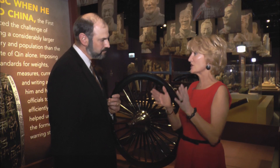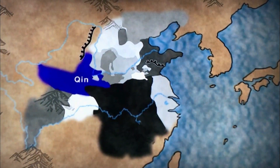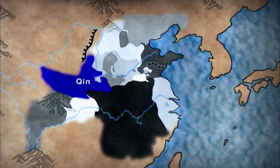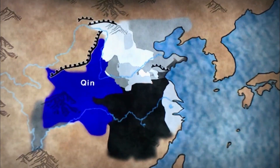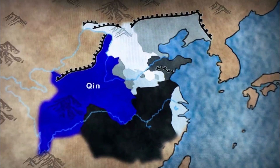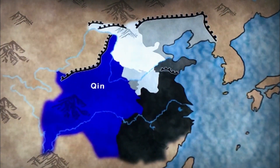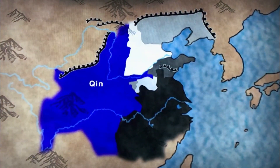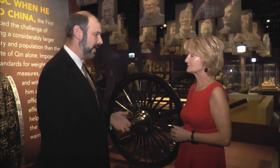He came out of a period in Chinese history called the Warring States period. China had never really been unified up until this point. There were some larger dynasties in China, but China as a unified country didn't happen until after he became emperor. There were seven different warring states, and he basically, through warfare, took over each of them, ultimately becoming a unified country under his rule and the Qin dynasty.